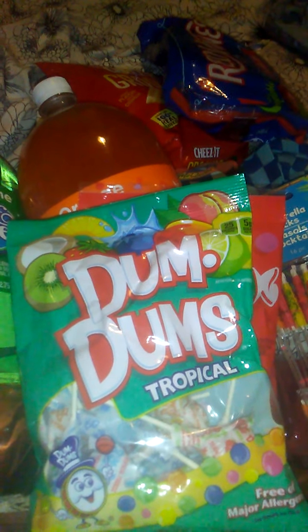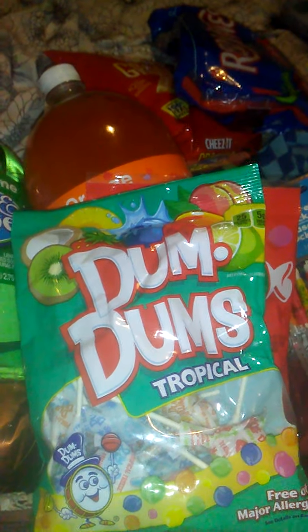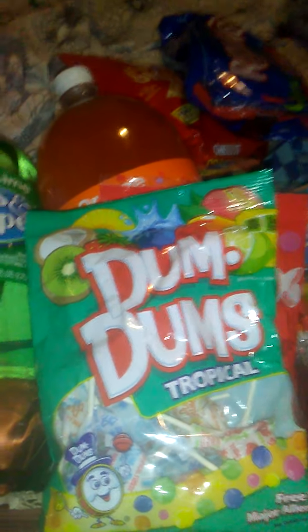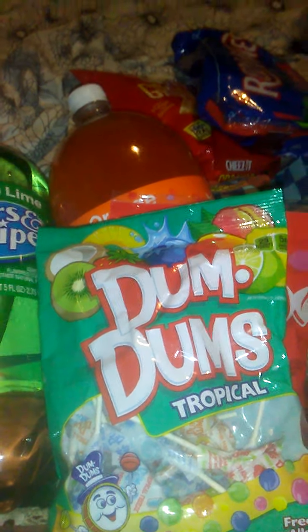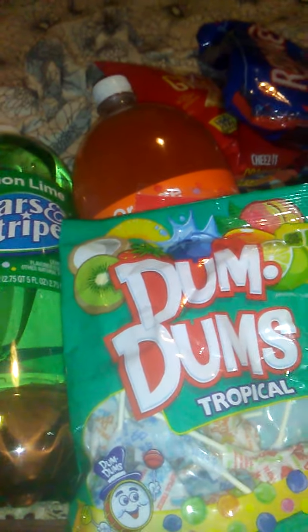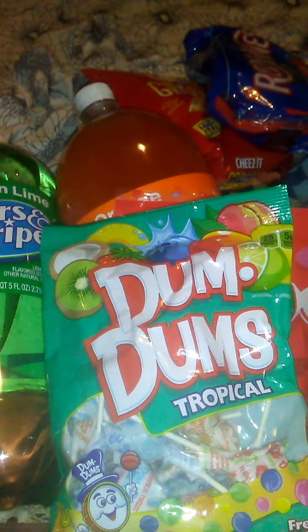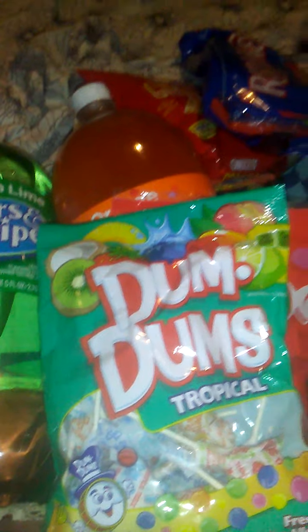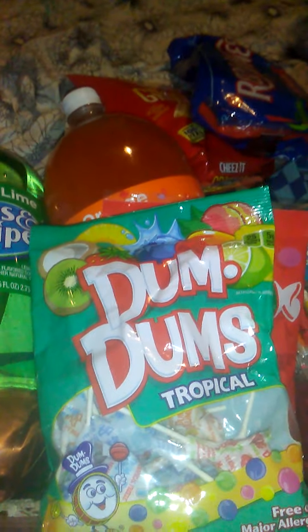I have lamination sheets from Dollar Tree — I think they're 4x6s — and I printed out some pictures from Walgreens of him, and I'm going to include those as well. Just stick it in a red bag, because that's what our colors are. And then I have some bath bombs — just some generic bath bombs I'll probably put in there as well. It's not a very big bag, so I can't put a whole lot in there.